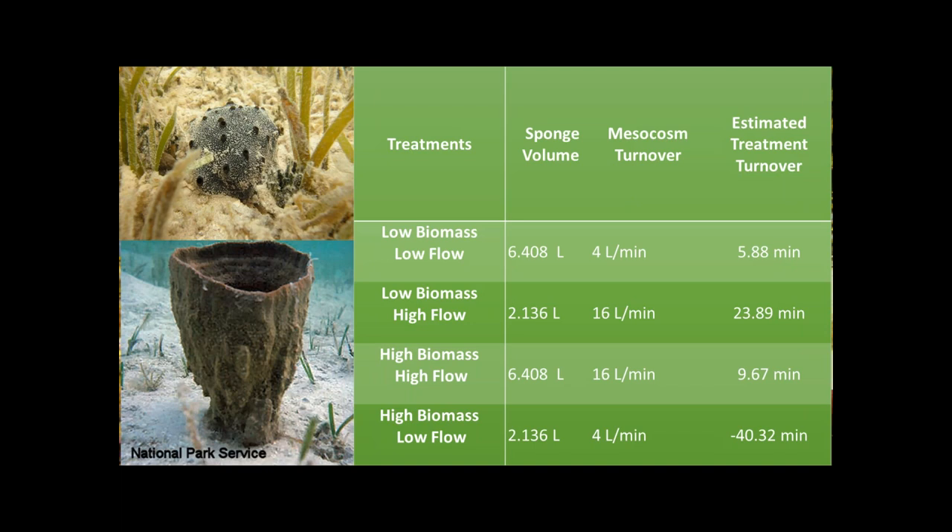All treatments were standardized to sponge volume, expressed as turnover rates. At high biomass, low flow, the sponges were able to instantaneously filter the entire water within the system. At low biomass, high flow, it takes approximately 24 minutes for the sponges to filter through the system based on turnover rates.